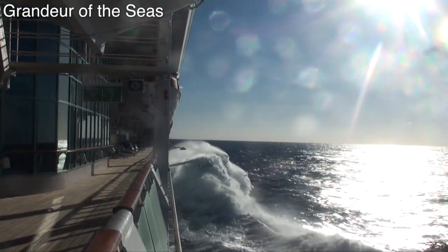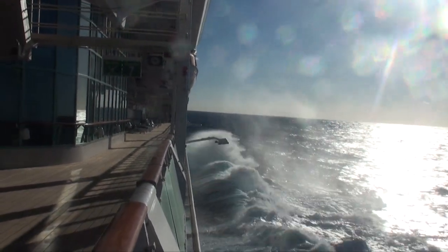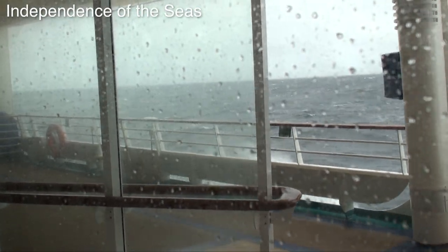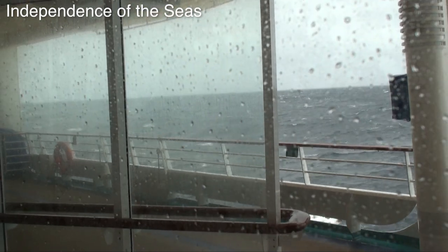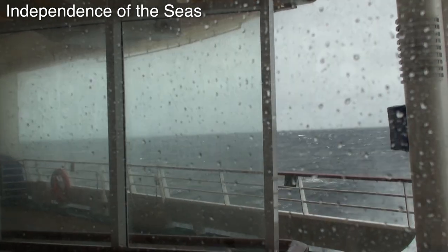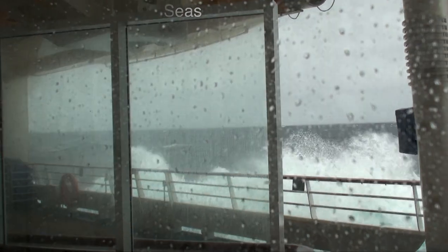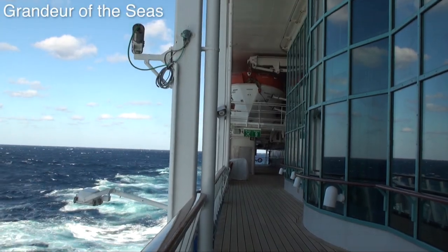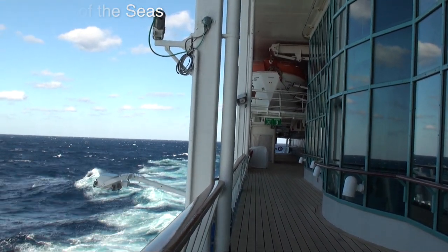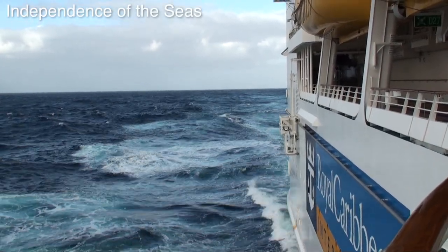But on the Grandeur of the Seas, those waves felt about equivalent to what we experienced on the Independence of the Seas. While today's sea conditions were equivalent to the average day on that transatlantic sailing, the ship's roughness was significantly worse. It seemed as though the ship was rising and falling as much as the Independence of the Seas did in her conditions, but at a much more rapid rate, making it feel significantly worse.